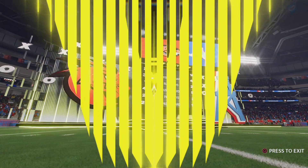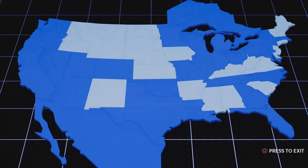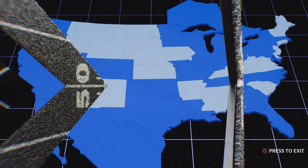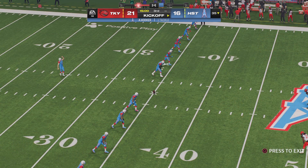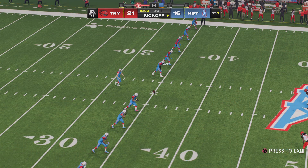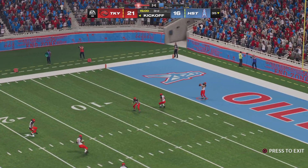The NFL season going to be about two-thirds complete after this weekend — lots to get to as we check out week 11. Past the halfway point of the season and now past the halfway point of this game — we skip halftime and get right back to the action set to begin the third quarter.